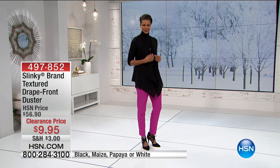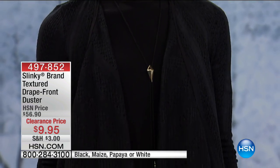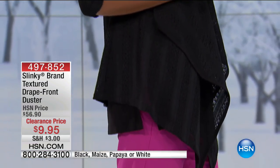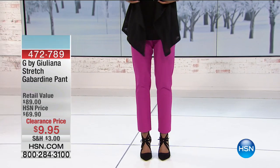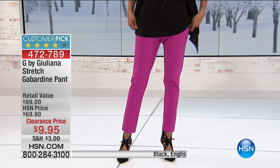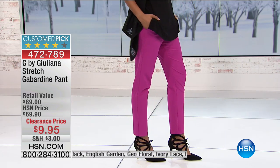$9.95. Just get it, because it's such a good deal. You'll really wear this a lot because it's a beautiful layering piece - even to the office when you have a sheath dress and you don't want to show your arms, pop this on. Item number 497-852. 27 inches in the length, 100% poly, hand wash, dry flat, extra small through 3X. Slinky, always made in the USA. Huge savings there.